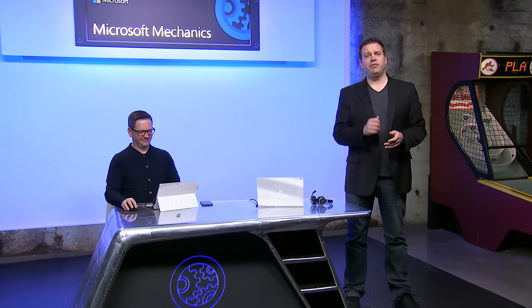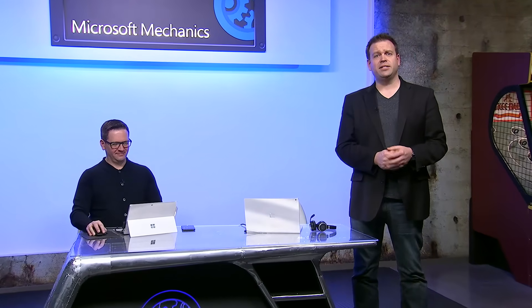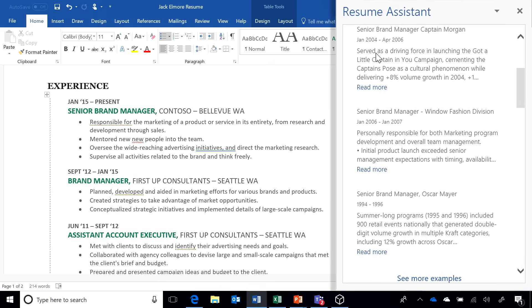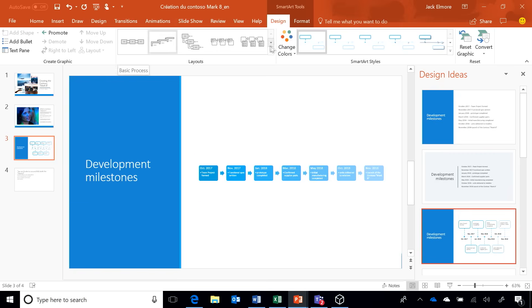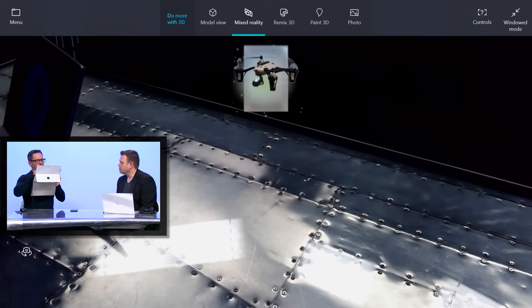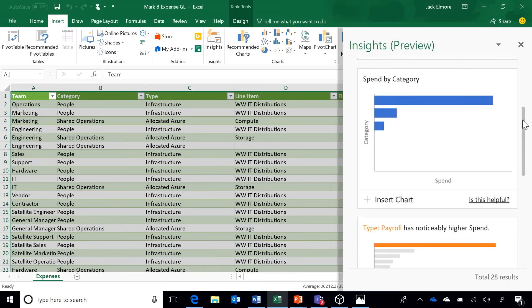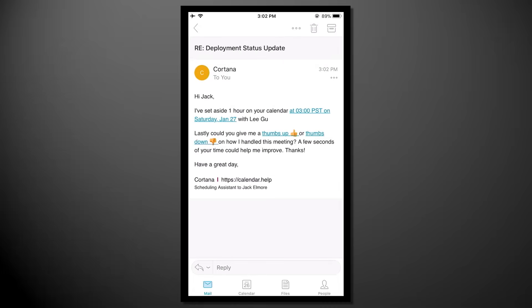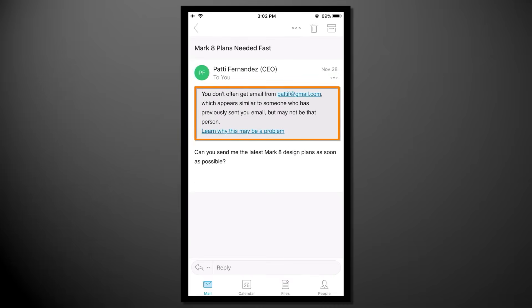Coming up, we give you a roundup of the latest infusion of artificial intelligence in Office — to find relevant content and expertise as you search for information and author in Office, up-level your presentations and documents through automated design assistance in PowerPoint and the integration of mixed reality, uncover hidden insights in your data, focus your inbox and use Cortana at work to manage your calendar, and even use AI to proactively protect yourself and your data at work.